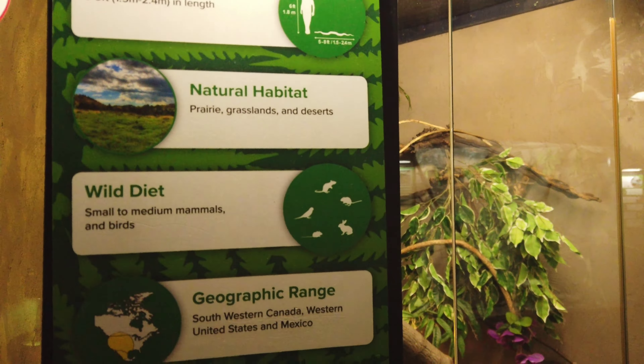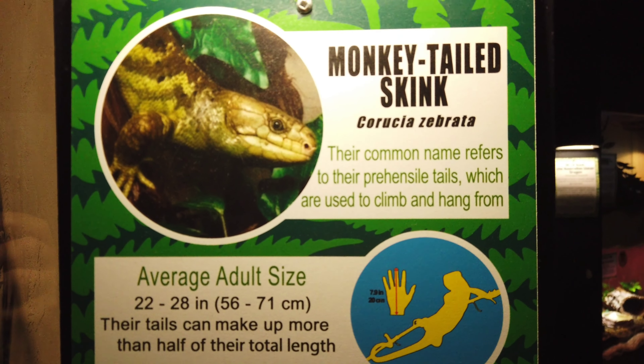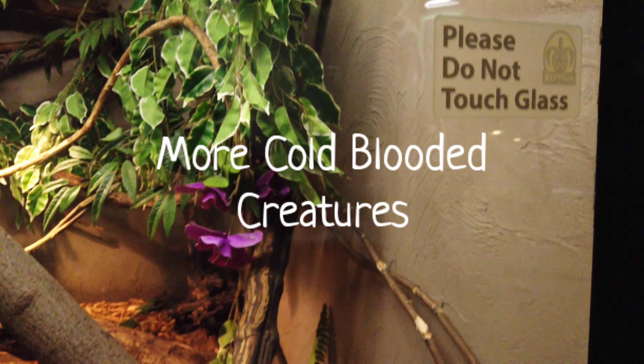So we've got a monkey tailed skink — you think we can find it? Where is he? Oh, there he is!